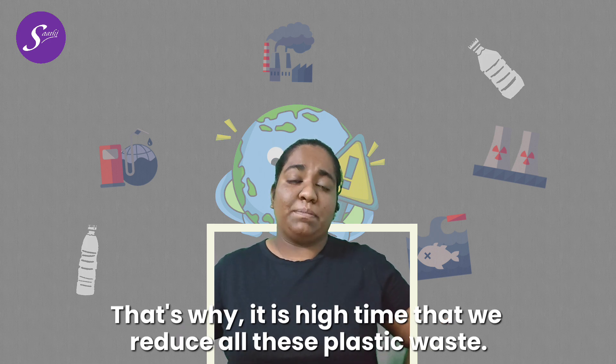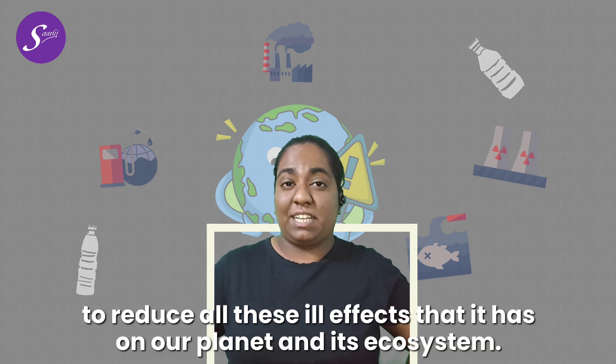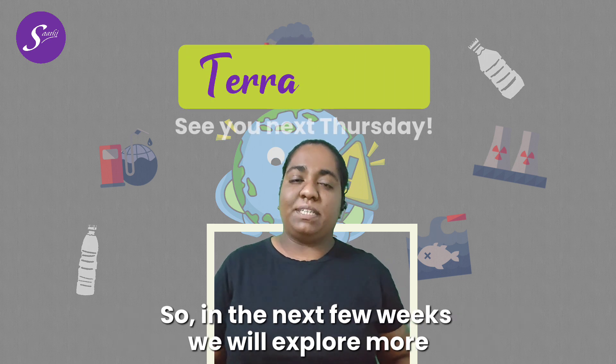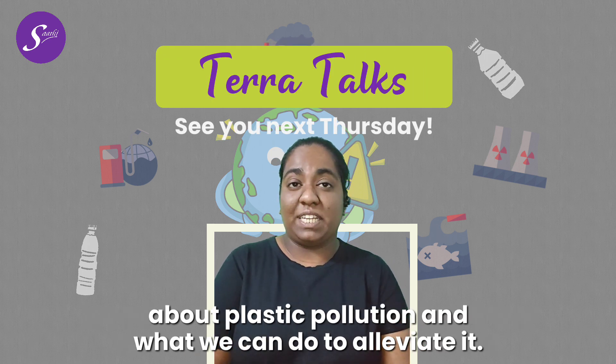That's why it is high time that we reduce all this plastic waste and act on this plastic pollution pandemic to reduce all these ill effects that it has on our planet and its ecosystem. So in the next few weeks, we'll explore more about plastic pollution and what we can do to alleviate it.